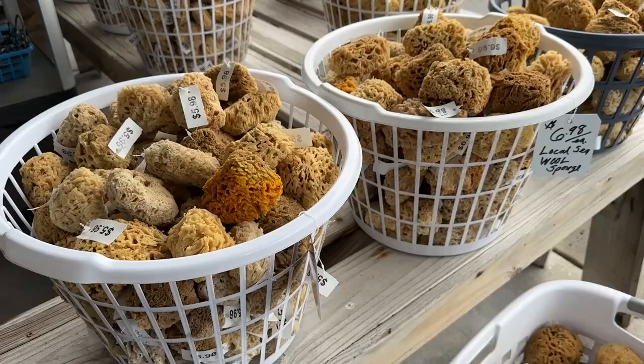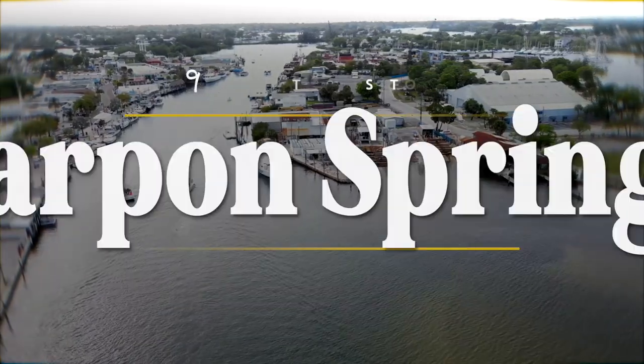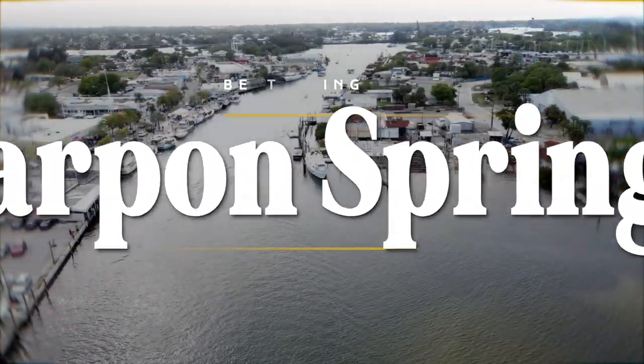Sponges are still big in Tarpon Springs, and Greek heritage remains at the forefront. In fact, this community of just over 25,000 has the highest concentration of people of Greek descent than any other city in the nation. Today, we're taking you to the sponge docks and beyond, showing you the best things to do in Tarpon Springs.